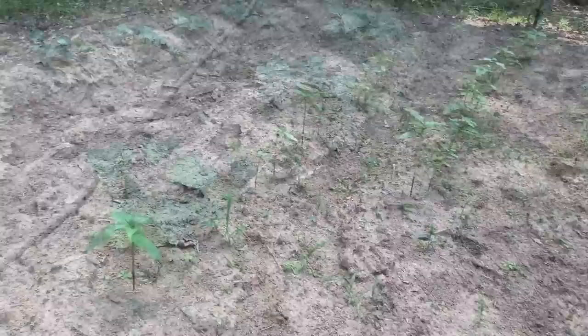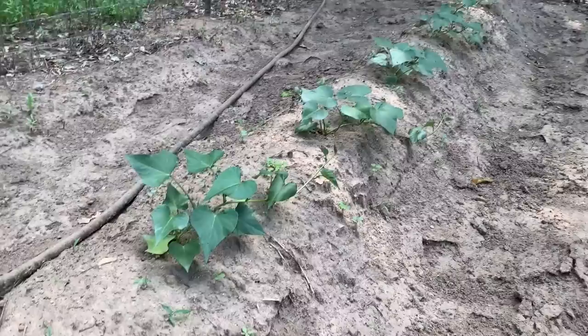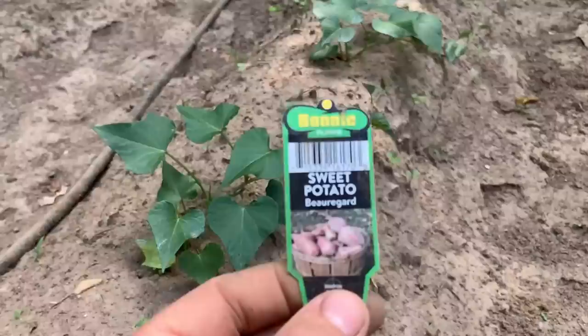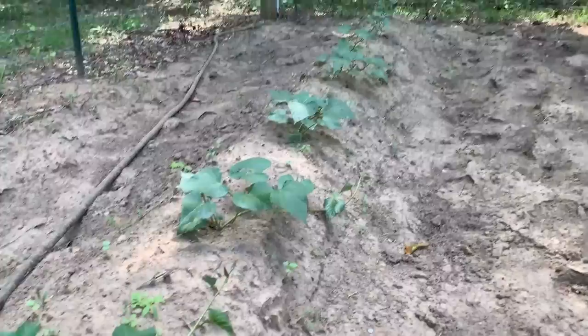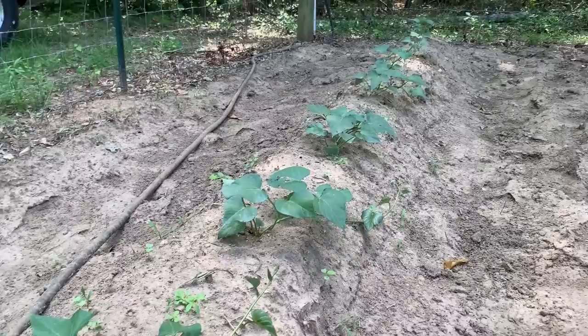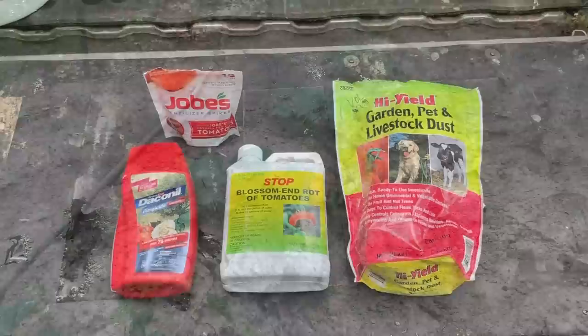These are my sweet potatoes. They've just now recently started really growing well. I was getting worried about them because they didn't seem to be growing, but my wife reminded me this happened a couple of years ago too — they lingered for a long time and then just exploded. We do love sweet potatoes: we cut them up into cubes and bake them in the oven. There are a lot of things you can do with sweet potatoes and we really enjoy them.